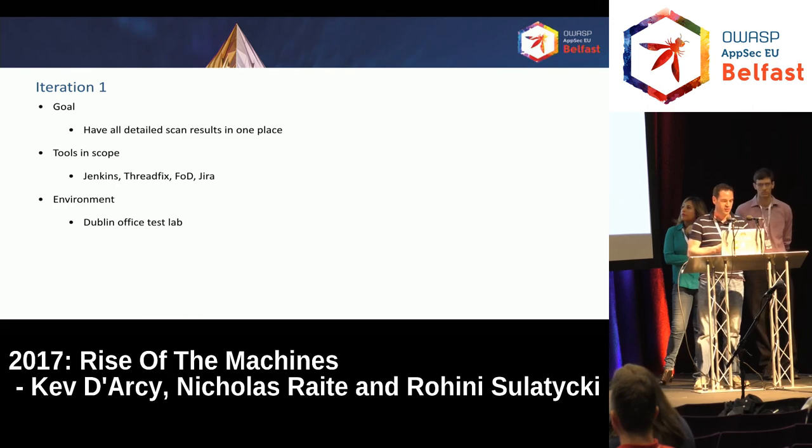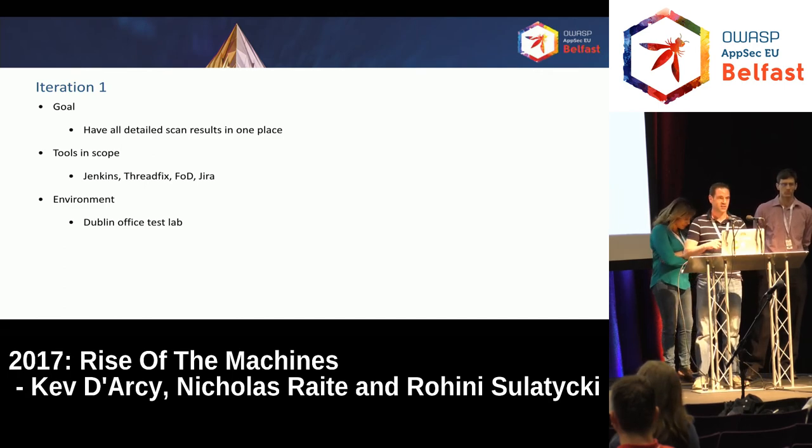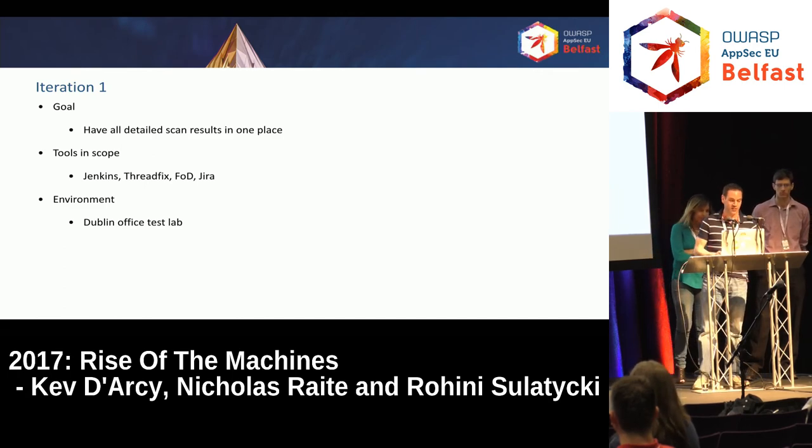The tools we looked at were Jenkins, and Threadfix — a tool Rohini had discovered at AppSec EU — which could take all the information sources we needed and collate them in a single place from Fortify on Demand. Jira was where ultimately we wanted developers to look at the results. We didn't want them looking at unfiltered results because of too many false positives — we wanted them focused on the issues we had identified. The environment we chose was the Dublin office test lab, mostly because I was based there and sitting beside the team that managed it.